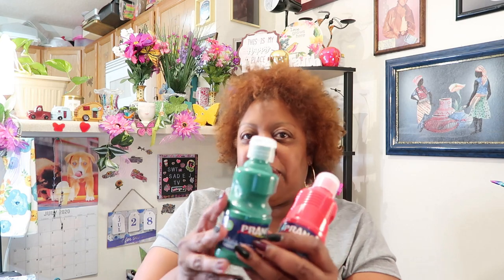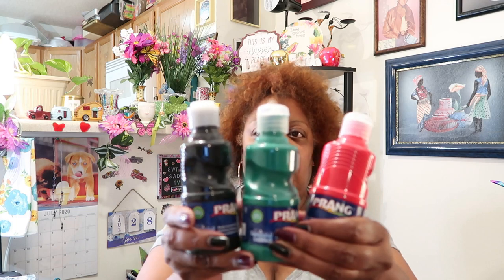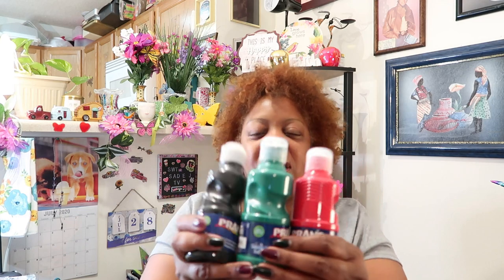Then I found some Prang washable paint. I wanted these colors because I want to do a project with red, black, and green — y'all know what colors those are, those are our colors. I've never used this paint before but I thought it would be a really, really nice project.